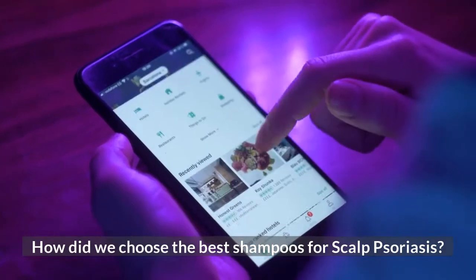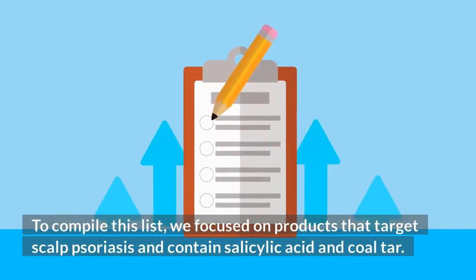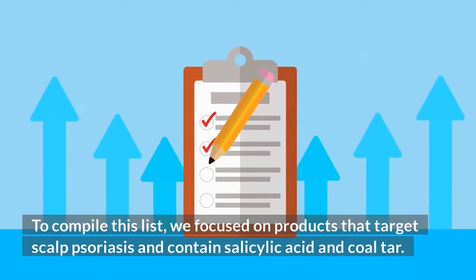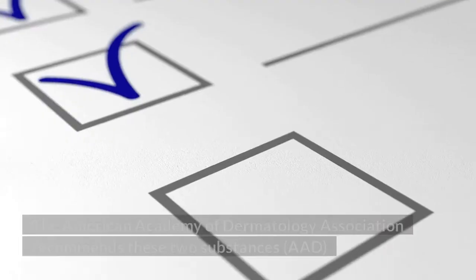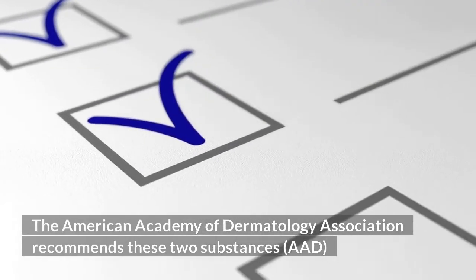How did we choose the best shampoos for scalp psoriasis? To compile this list, we focused on products that target scalp psoriasis and contain salicylic acid and coal tar. The American Academy of Dermatology Association (AAD) recommends these two substances.